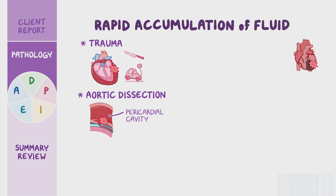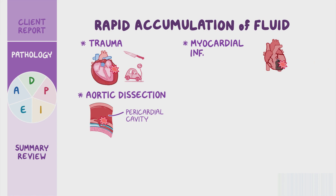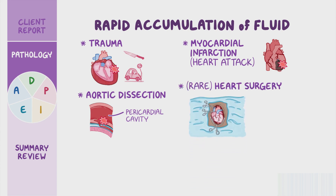Cardiac tamponade can also occur a few days after a myocardial infarction or heart attack because the weak ventricular wall can rupture when exposed to the high ventricular pressure. A rare cause is heart surgery, where once again a weakened muscle can rupture and cause cardiac tamponade days after the operation. The improper insertion of a central line or pacemaker can also increase the risk for cardiac tamponade due to the heart being perforated during the insertion or catheter migration post-insertion.